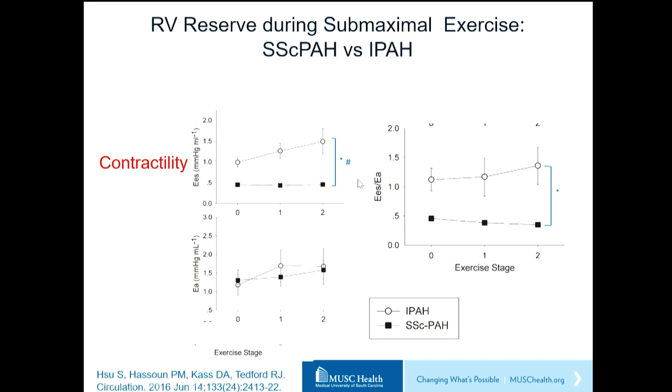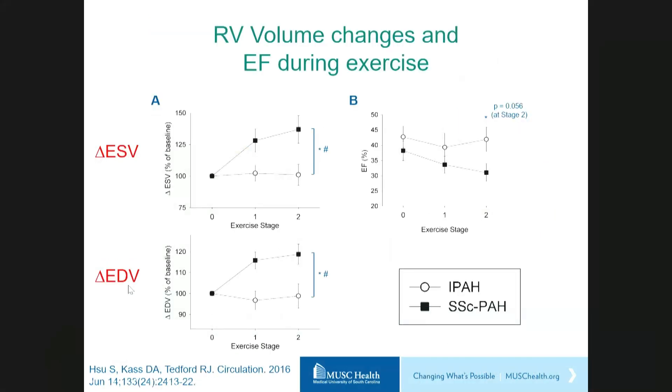Contractility did not change at all in scleroderma patients. Afterload increased similarly in both groups, and therefore coupling improved slightly in the patients with idiopathic pulmonary hypertension but actually fell in the patients with systemic sclerosis. The most intriguing finding is what happened to the scleroderma patients when they exercised — their RV began to dilate. Both end-systolic and end-diastolic volumes increased significantly, and even though stroke volume was similar between the two groups, RV ejection fraction actually fell significantly during exercise in the patients with scleroderma.